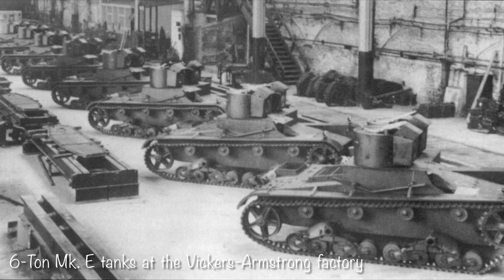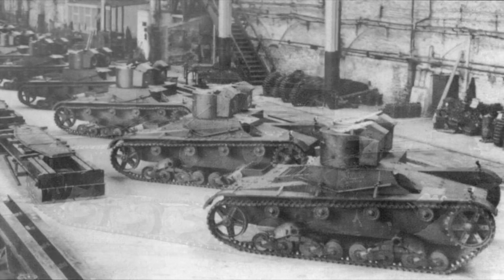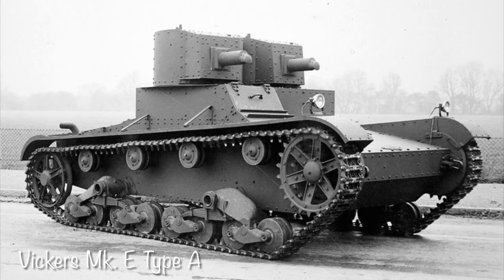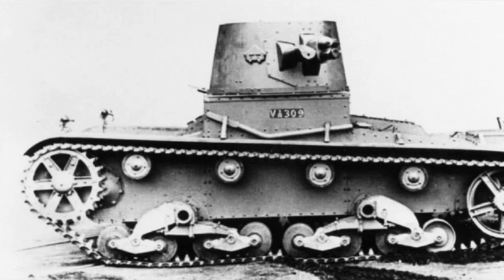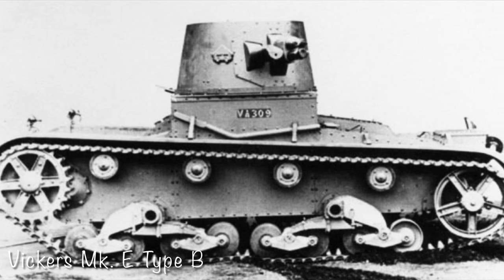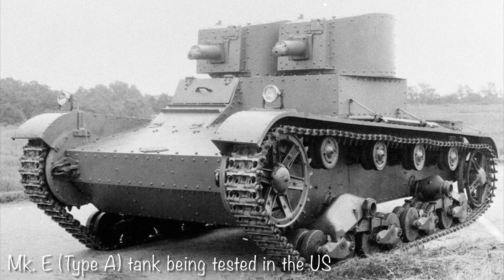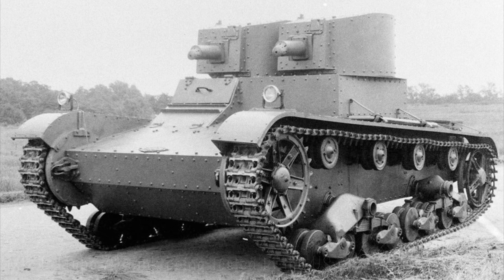The Vickers 6-ton Mark E tank was a light tank developed by Vickers Armstrong in 1928 for commercial purposes. Two different variants were produced. The first, known as the Type A, had two turrets in a side-by-side configuration with a Vickers machine gun in each. The second, known as the Type B, had a single turret armed with a 47mm main gun and a coaxial Vickers machine gun. Their armor consisted of riveted plates up to 25mm thick at the front, powered by an 80-90 horsepower Armstrong Sidley four-cylinder gasoline engine, allowing a top speed of up to 35 km/h.